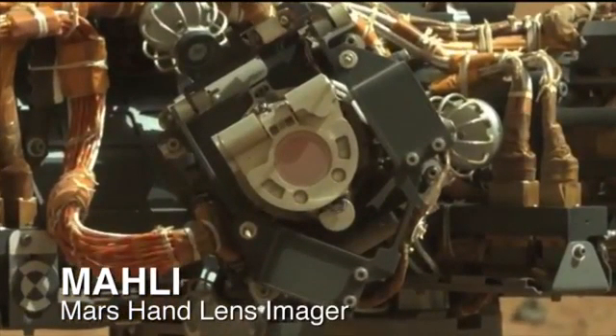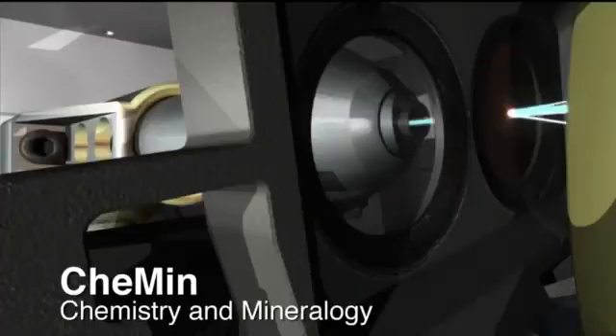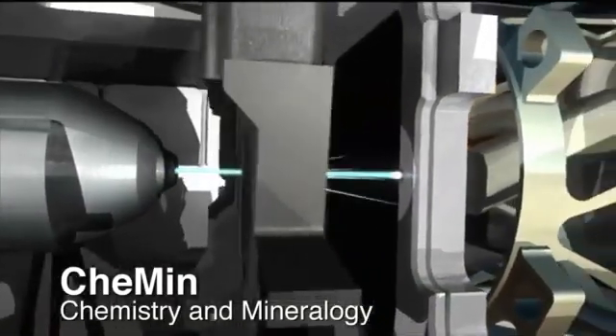We used MAHLI, our hand lens imager, to take close-up views of the soil to look at different particle sizes, shapes, and colors, and how they change with depth. We then scooped up the soil and analyzed it with our X-ray diffraction instrument that can identify minerals in the soil based on their unique crystal structure.